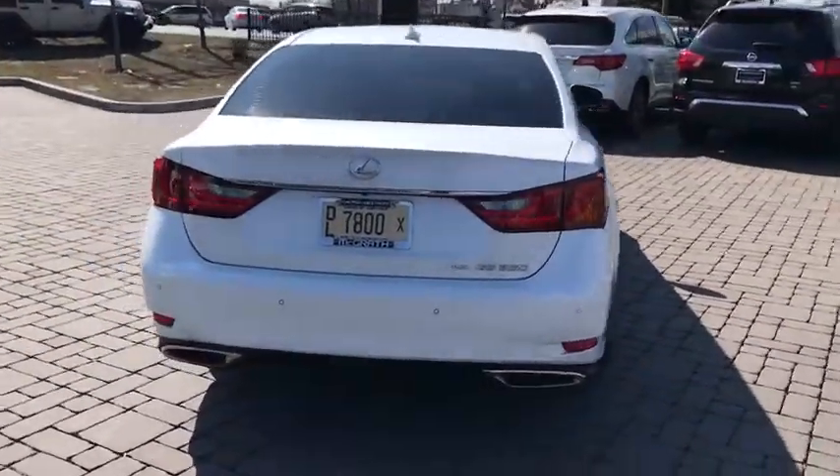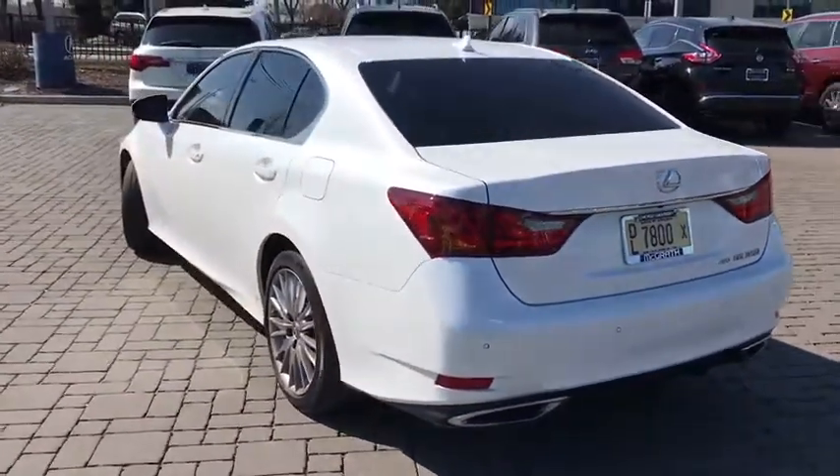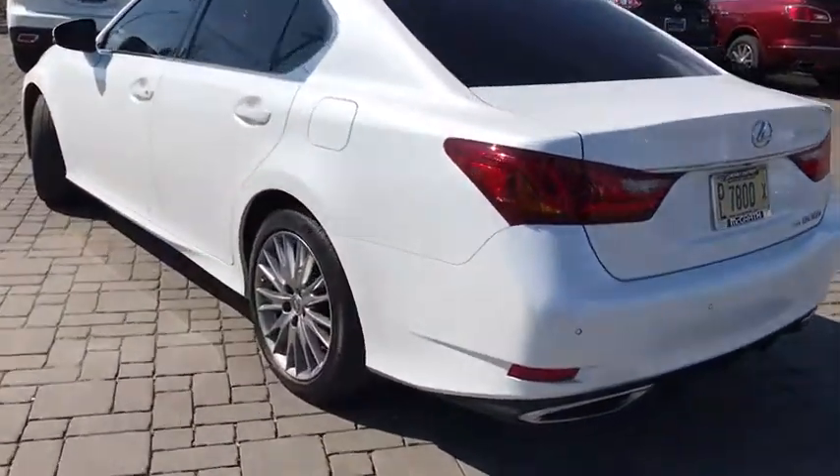Rear window defroster, electronic stability control, compass, trip computer, heated front seats, remote keyless entry, power moonroof, tachometer.